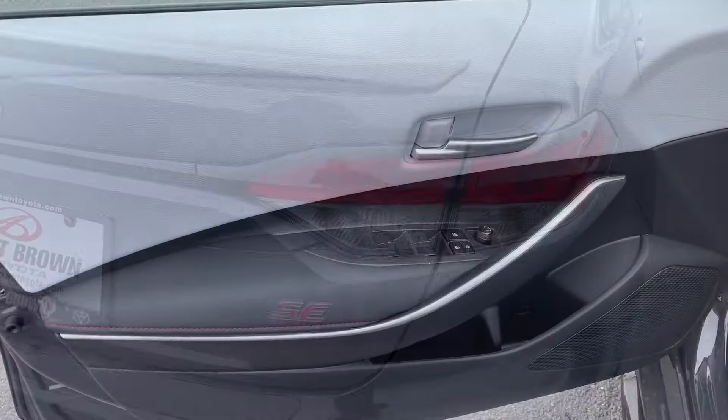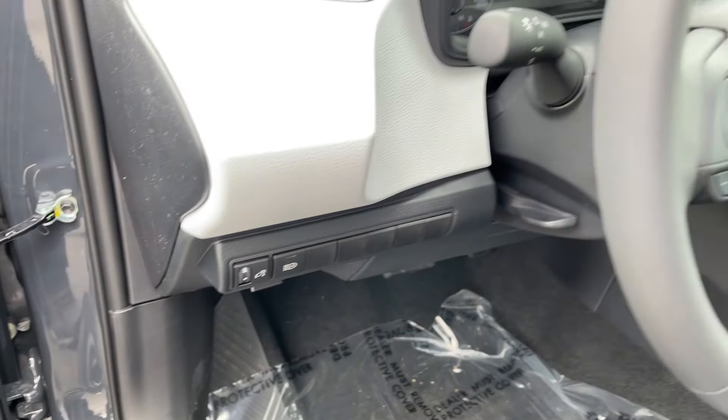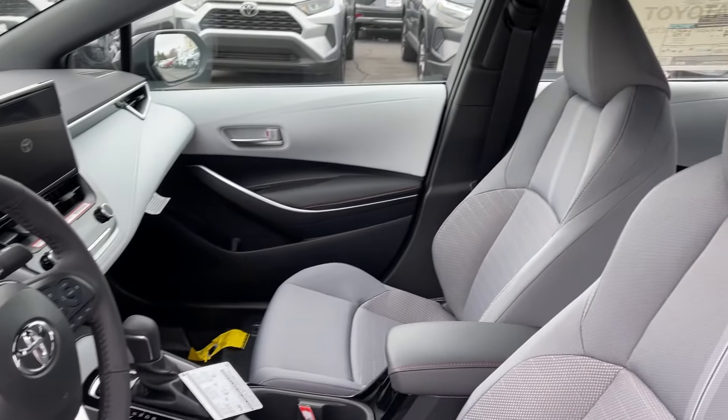See for yourself when you take this well-designed Corolla out for a test drive. Our professional staff looks forward to giving you excellent service.